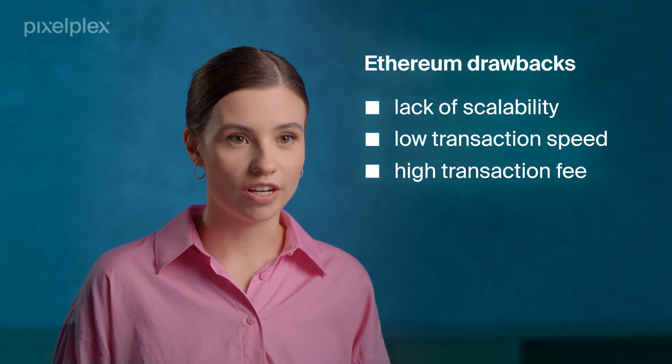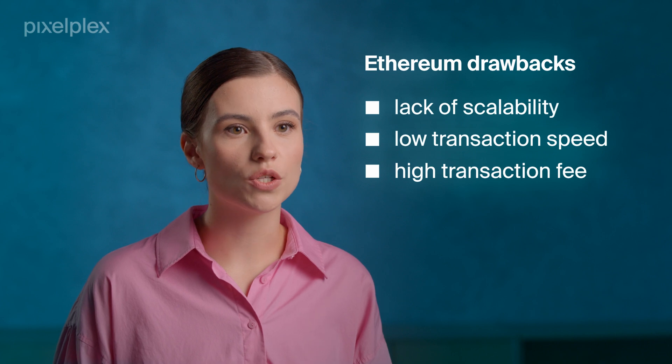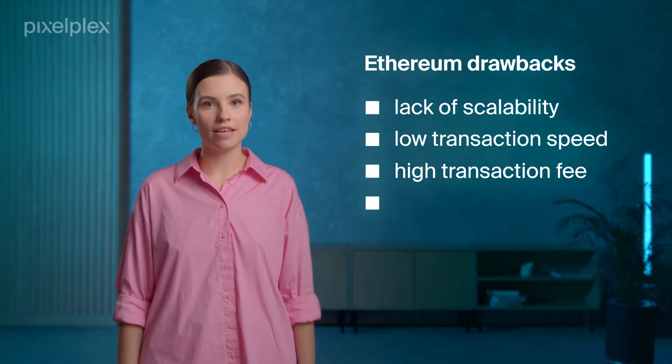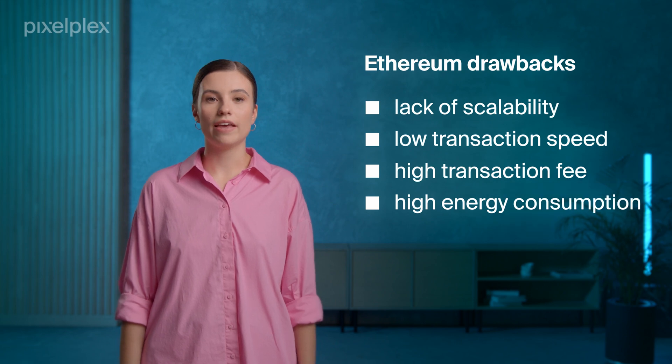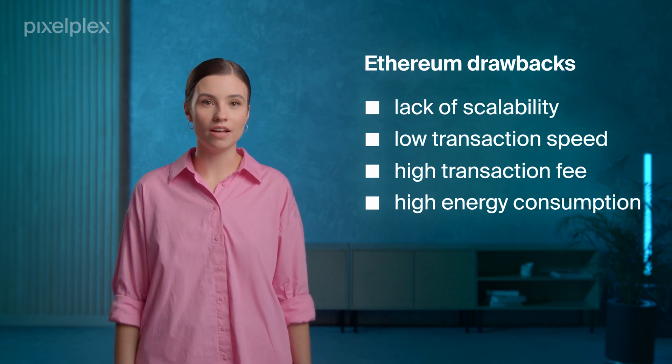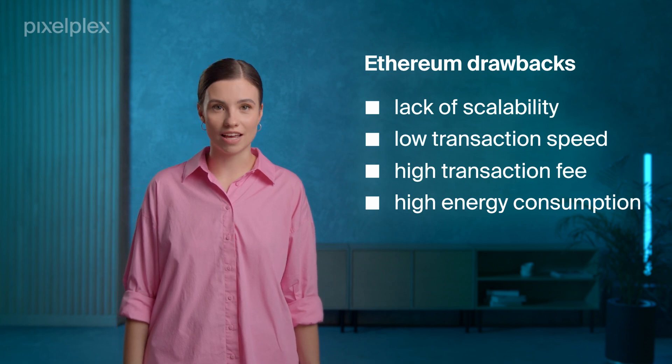Depending on the congestion, the fee can range from $1 to $200. And one more considerable drawback is high energy consumption. Ethereum requires 112 TWh a year, which is equal to the Netherlands' energy demand.